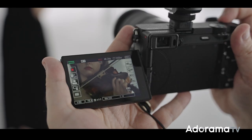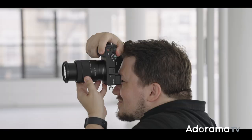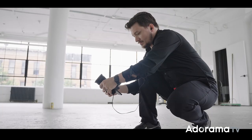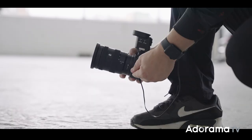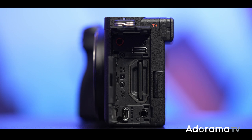Sony also added a new feature to the actual file data on this camera. Your files come with metadata that has information about stabilization and color, which gives you the chance in post-production to fix, change, or manipulate your footage. You also have autofocus assist, breathing compensation, focus mapping, and more.